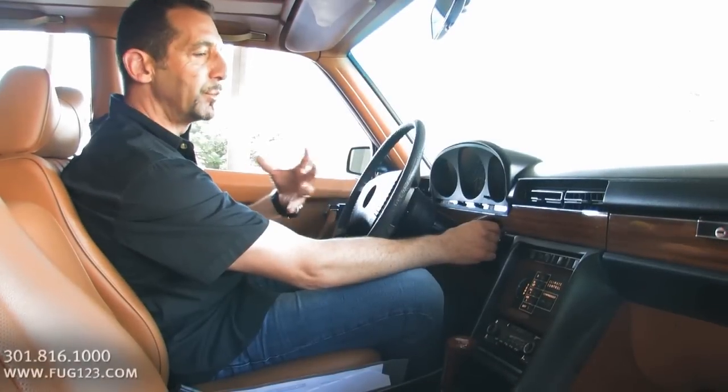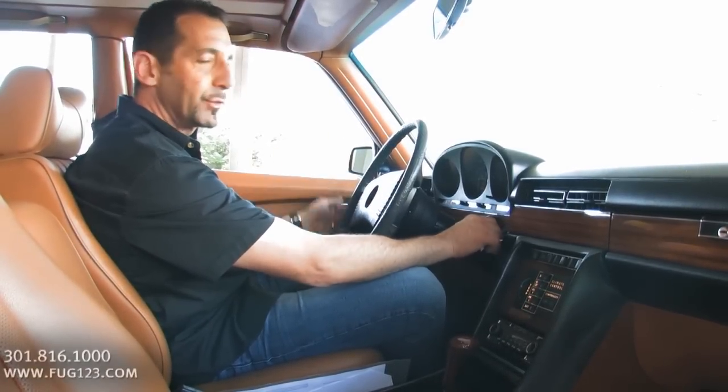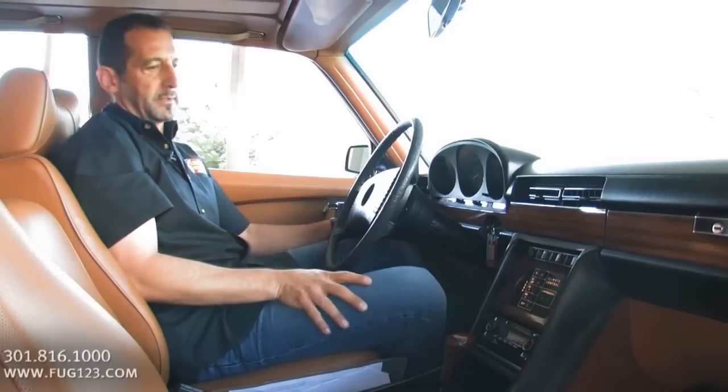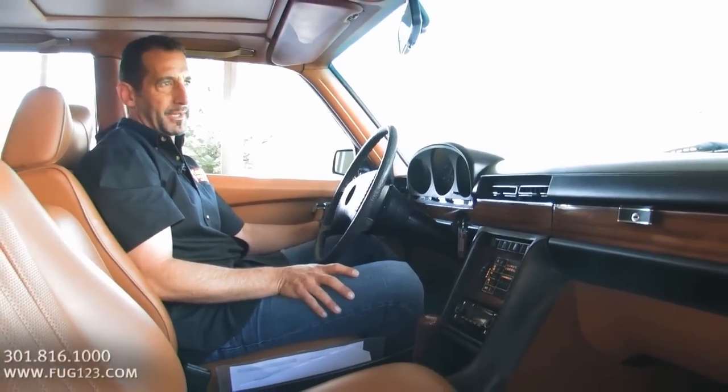How about we start it up and you can see how smooth it is. Starts easy — the fuel injection is nice. Sounds great. Super nice.